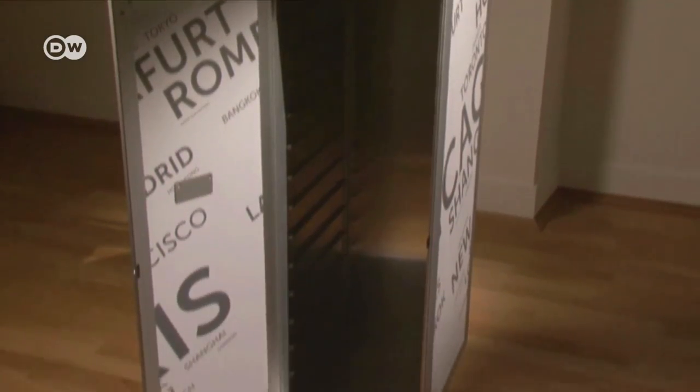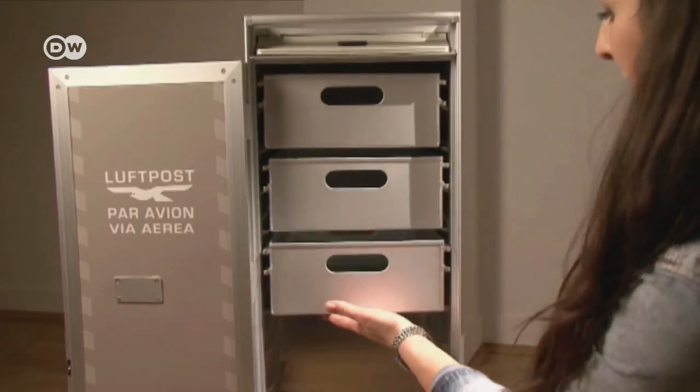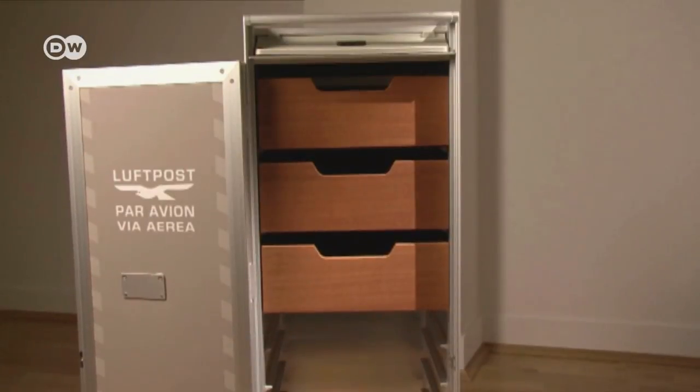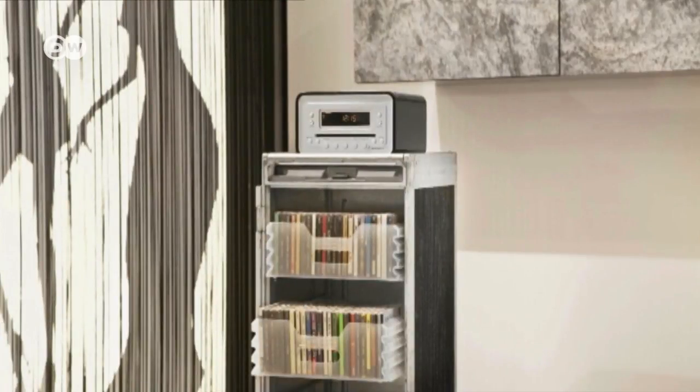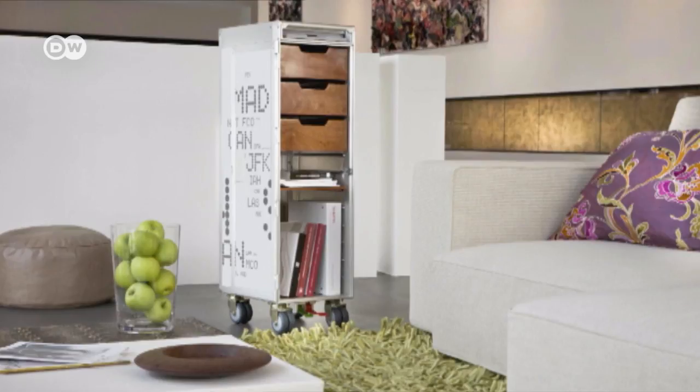Drinks trolleys are part and parcel of air travel. Now, with stylishly revamped exteriors and practical, pleasing interiors, they're getting a new lease on life as moveable designer furniture. They fit in everywhere — in the living room, the bedroom, the library, or the bath.